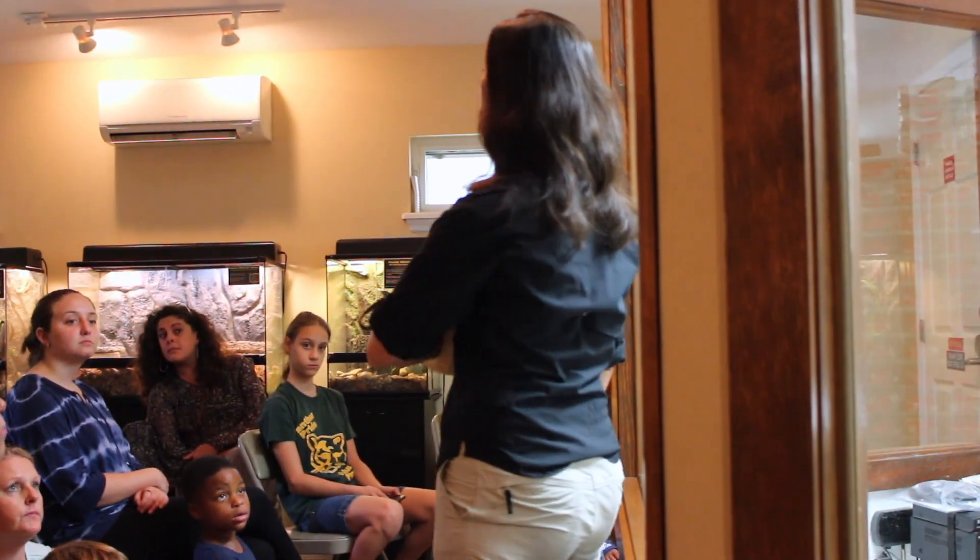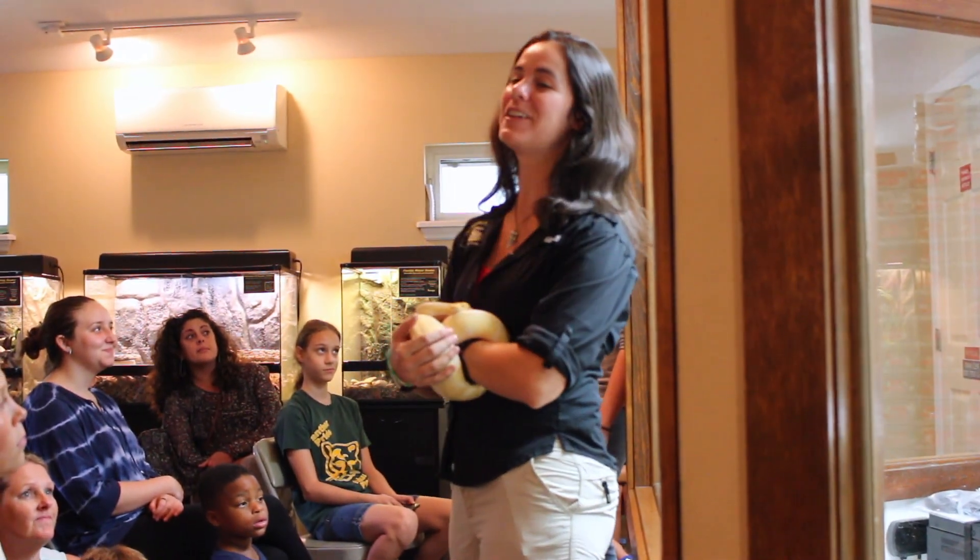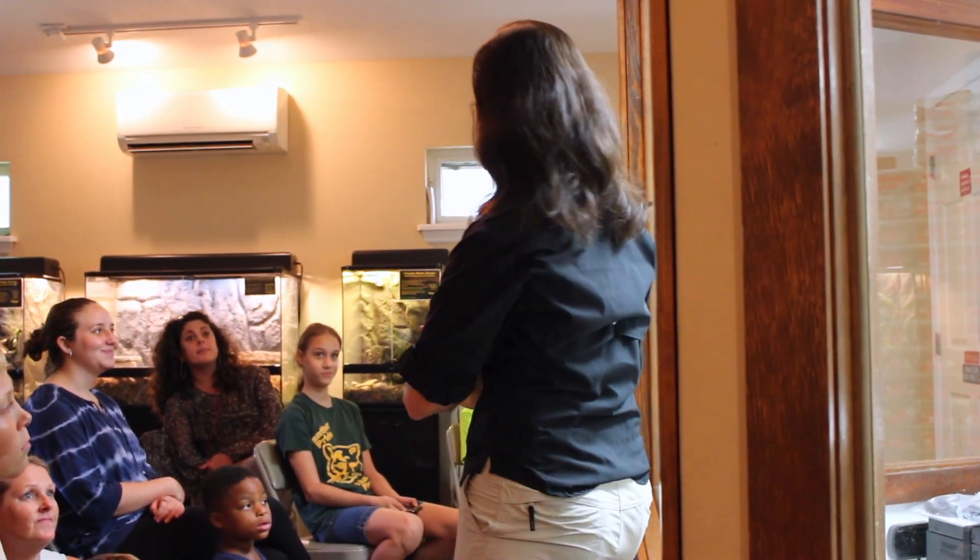They also use snake venoms in a whole host of medical and physiological research. That is why Carl and I own and handle all of these dangerous snakes.